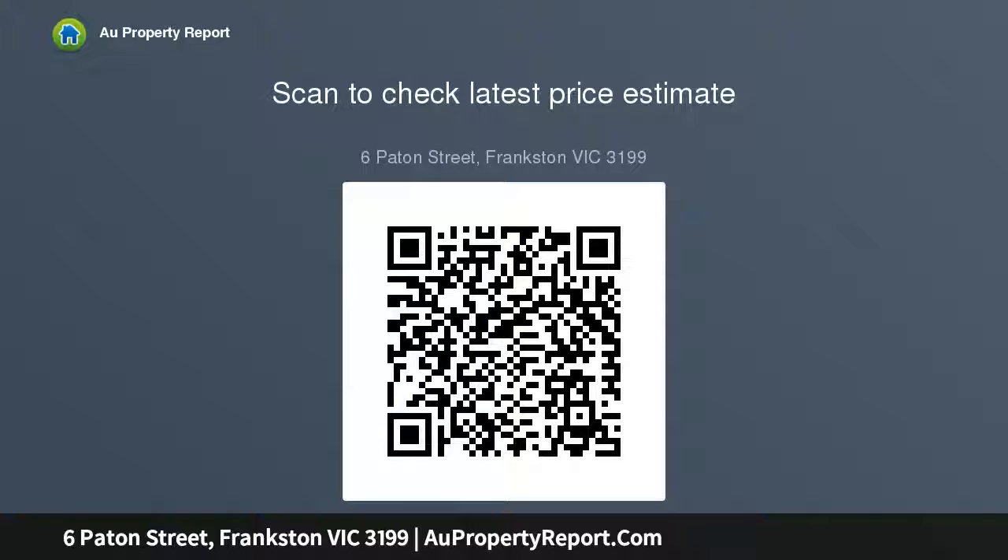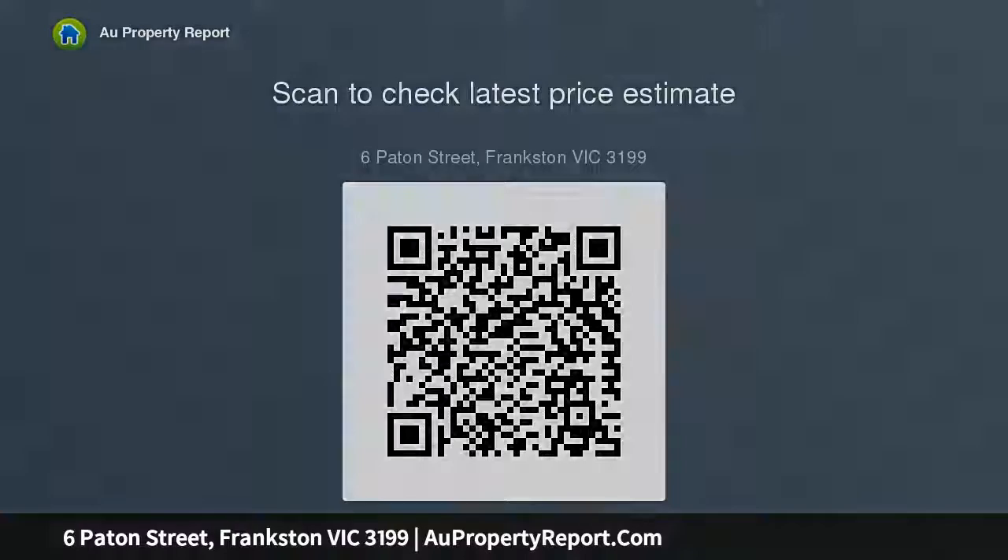For more information about this fabulous Frankston opportunity, contact Damien Sienkiewicz at Buxton Mentone on 0421-733-593.